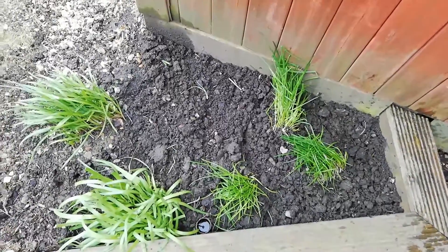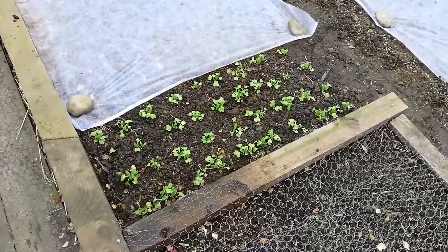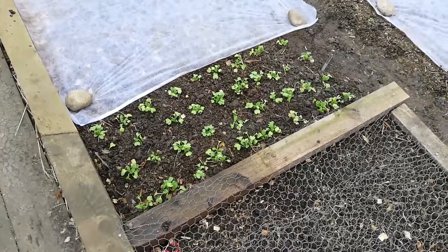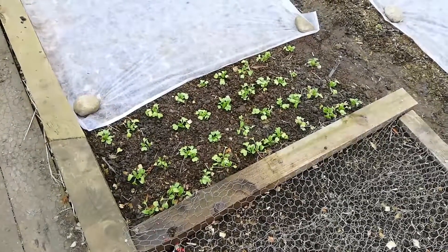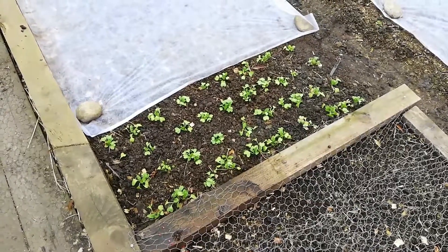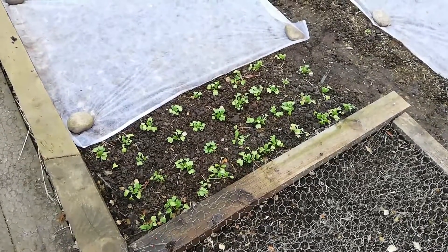I have to find something to plant there, but nothing that's going to take over the garden. I've also removed the fleece from the radishes — they were quite hardened off and are all standing up really well. I think they should hold their own now. If the weather does get pretty cold I may put some fleece back over them, but it's mild at the moment and the forecast is for milder weather for a few days, so I'll leave them and just keep an eye on them.